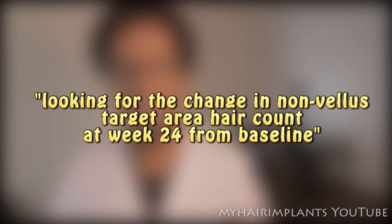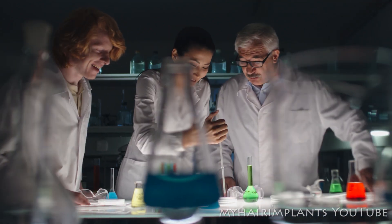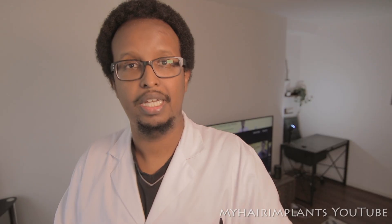Another interesting thing I discovered is what the researchers are looking for as a sign that this treatment is a success. They said they are looking for the change in non-velous target area hair counts at week 24 from baseline. So they're going to count the hair of the 121 trial participants before the experiment starts, wait 24 weeks of treatment, and then count their hair again. If there's an increase in the number of hairs, they will see that as a success. Don't forget, this is not the end of the journey — they still have to compare it to existing treatments like Propecia.